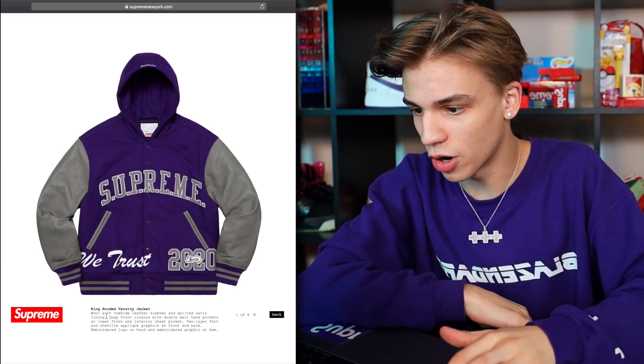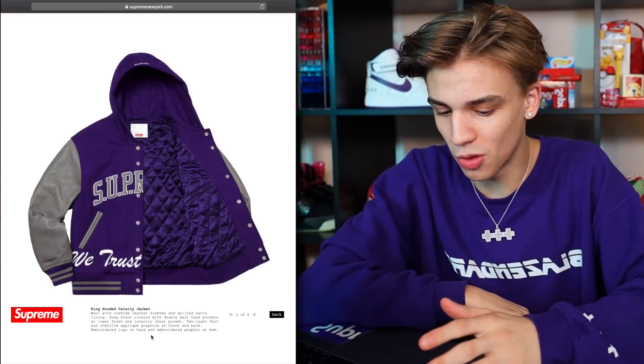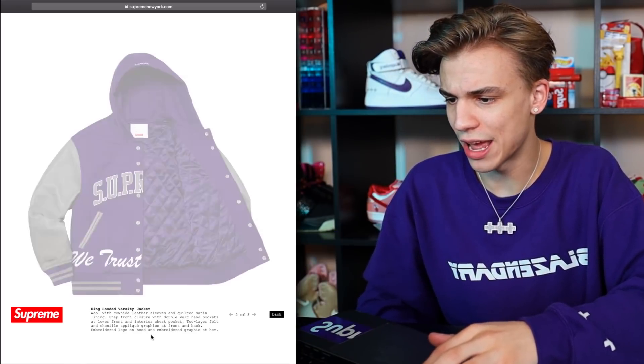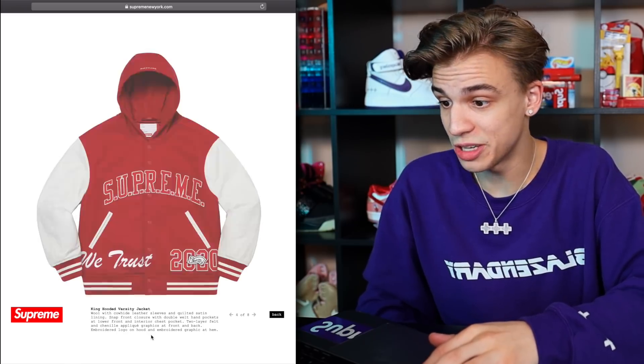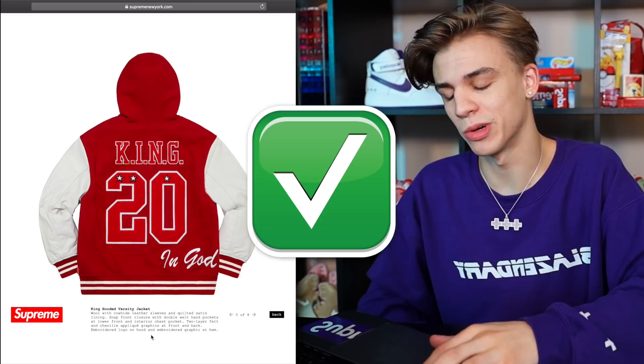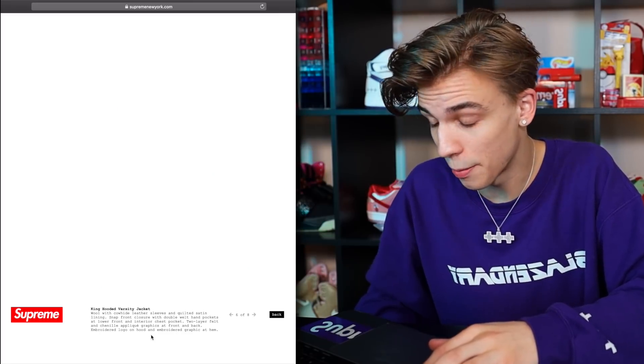Right off the bat we have this varsity jacket. Just because it's purple doesn't mean I'm going to like it as much. It says 'King' on the back with cowhide leather. The color is alright — I personally couldn't see myself wearing this, though it's got a nice hood. Could be cool for an outfit picture but I'd probably sell it if I end up buying it.